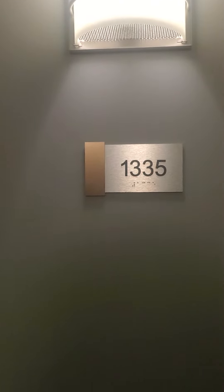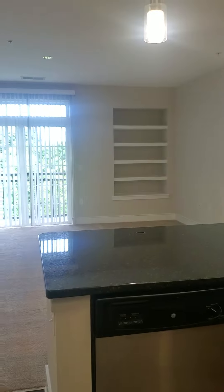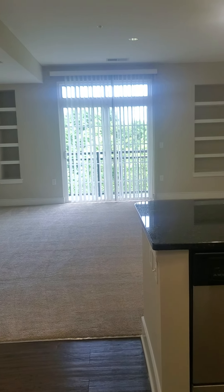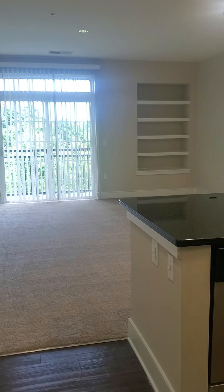Let's tour apartment 1335 at Hidden Creek. This is apartment 1335. It is a 999 square foot, one bedroom with a den and one bath. Let's take a peek inside.